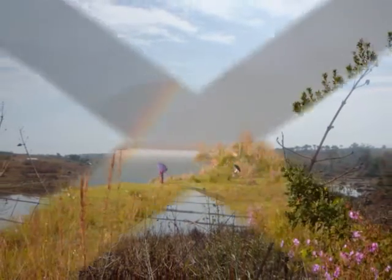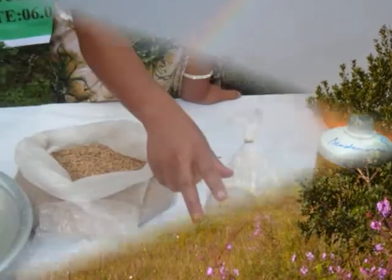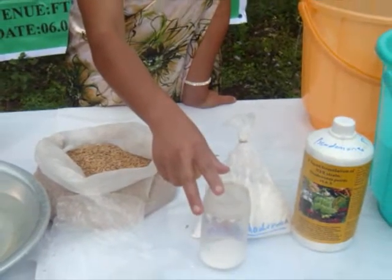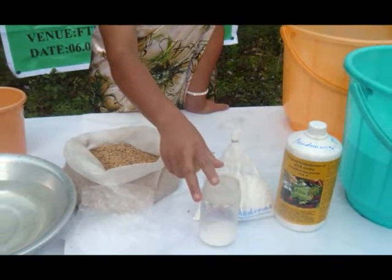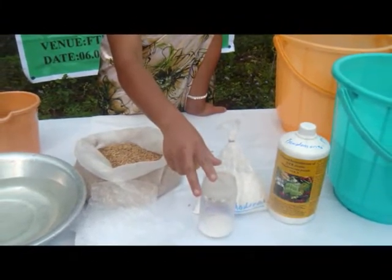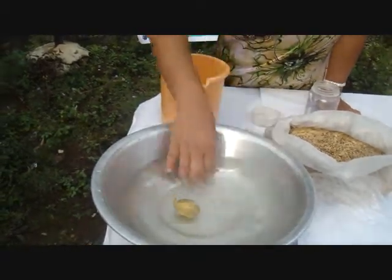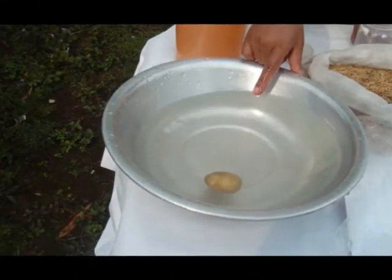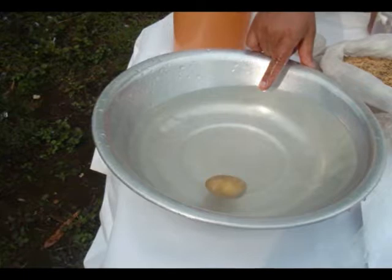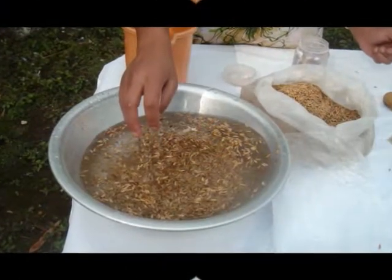Before going for seed treatment, we have to separate the good quality seeds from the poor ones. The Krishivigyan Kendra Gianty Hills demonstrates the following procedure: Take 1 liter of water in a container, drop an egg or a potato into the water, and add salt little by little till the egg or potato rises to the surface. Stop adding salt when it has risen.